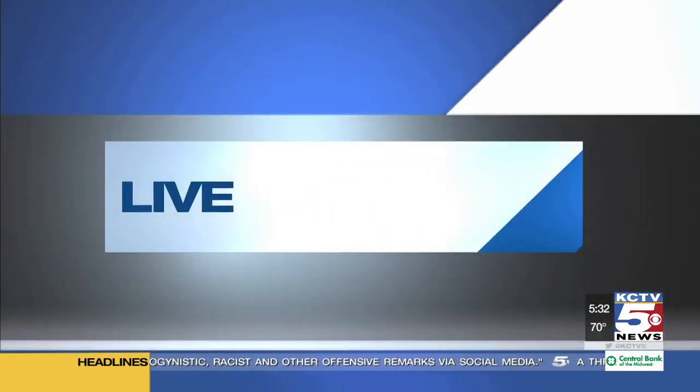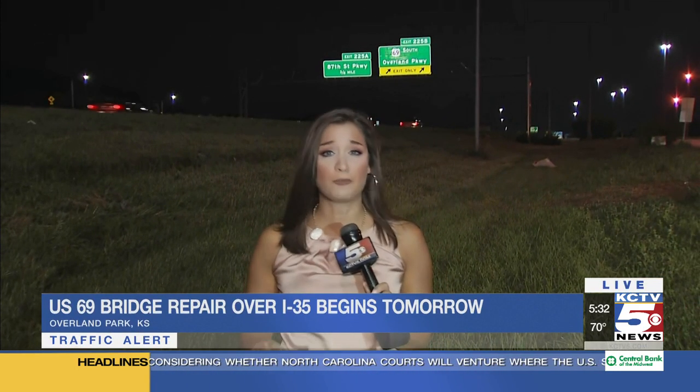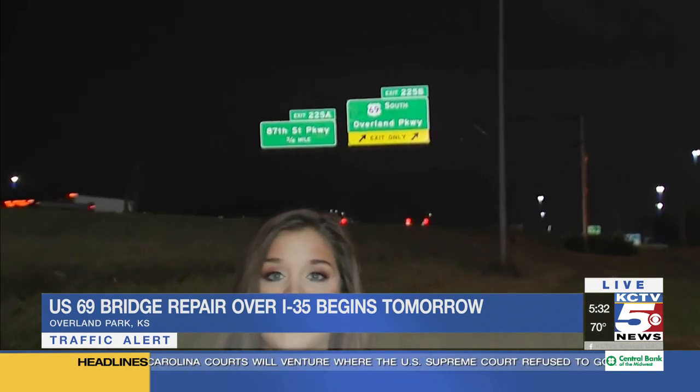Our Abigail James is live this morning. Abigail, why is this project taking place in the first place? Good morning, Joe and Gina. Well, according to KDOT, not only was this bridge built in 1974, but it is in pretty bad shape. And because of that, they have to go ahead and make some major repairs.